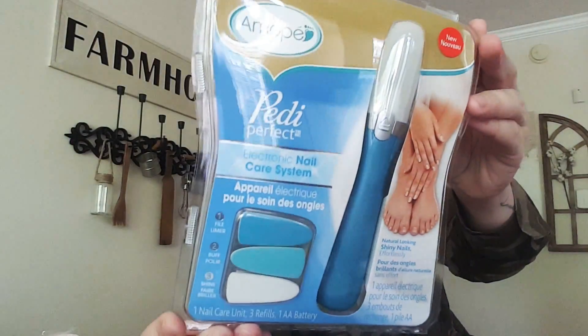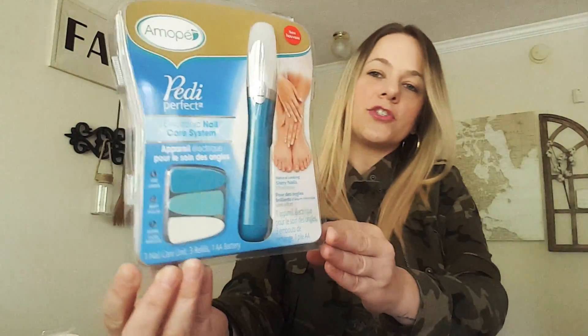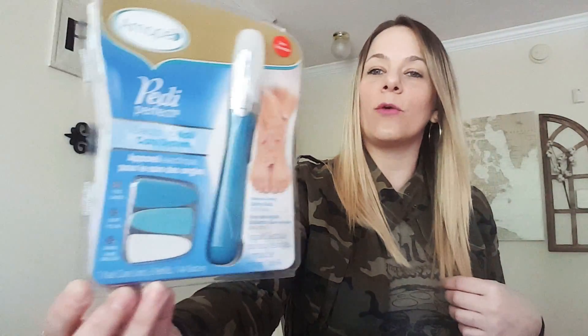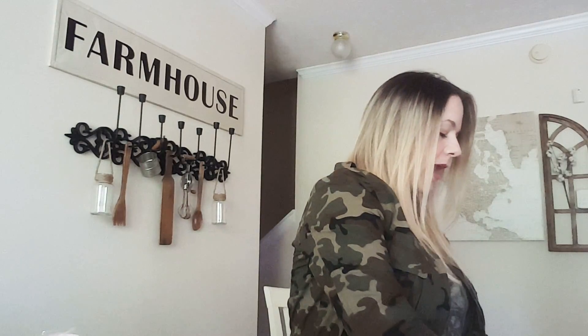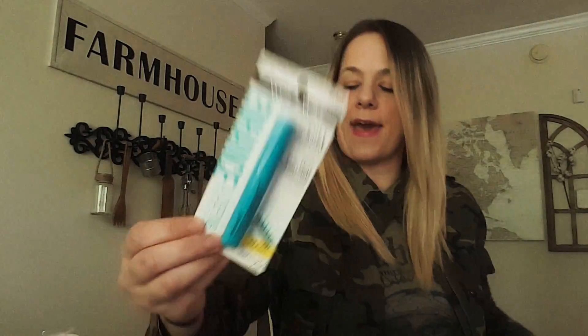They have this pretty pedicure set at Dollar Tree — I cannot believe it's there. I definitely saw some people haul it and just had to get one. Mine just put it out. I also picked up some Wet n Wild mascara. I usually wear Bare Minerals makeup and mascara, but this one looked nice. I like the thin brush that comes with it, so I'm going to try that.